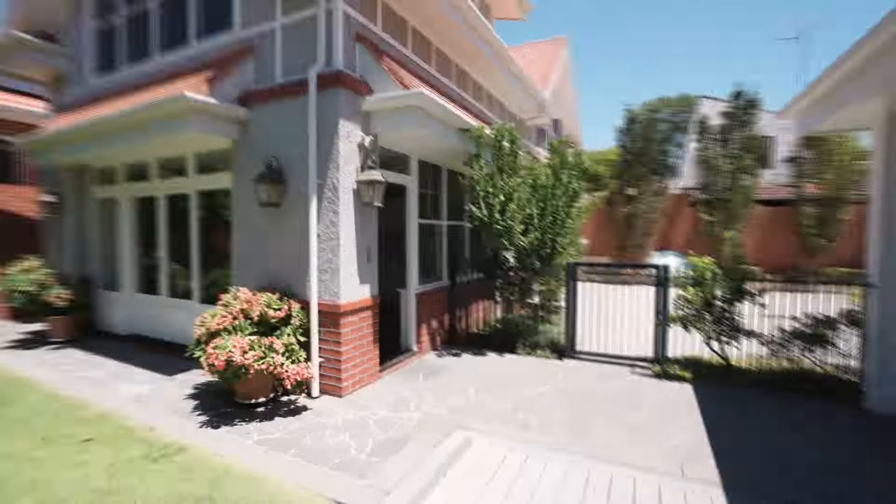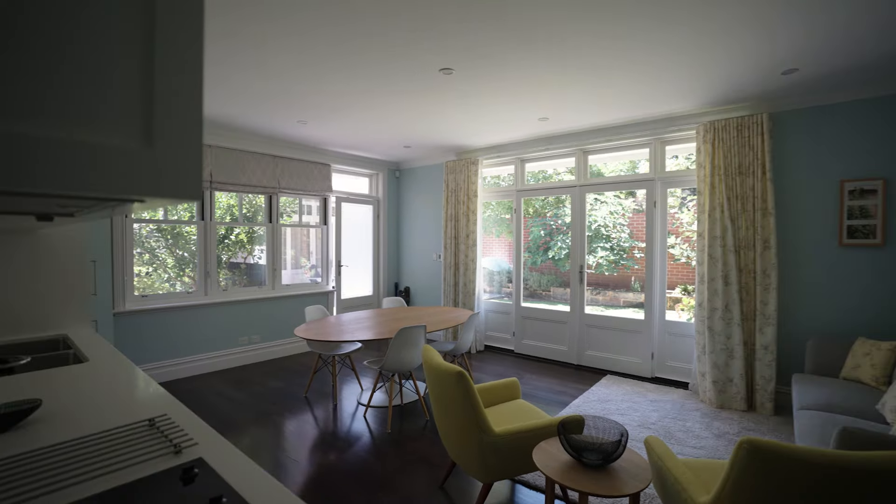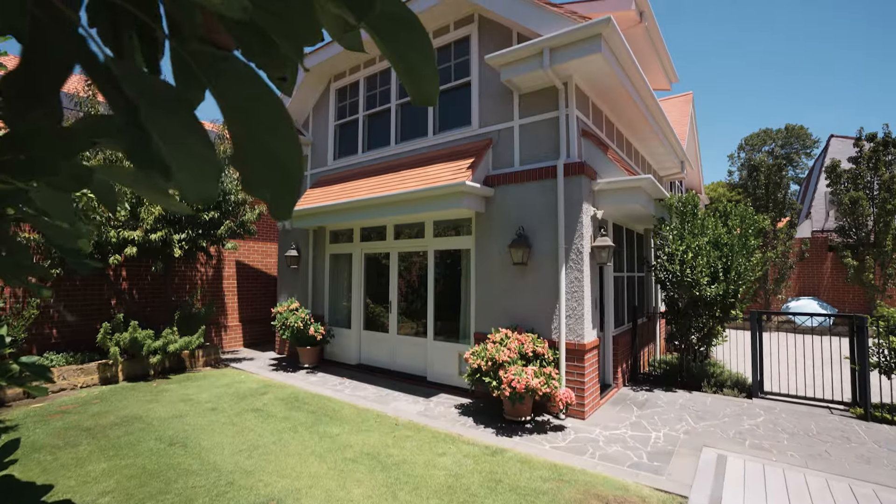A standalone guest house serves as a retreat and additional income option, offering solace and comfort for guests, teenagers or multi-generational families that need privacy.